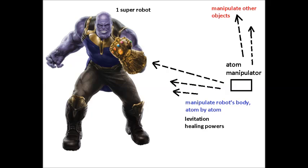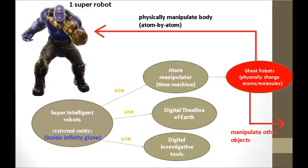This video contains the actual blueprints to building a robot version of Thanos, meaning I have to explain how a robot which is Thanos can perform every single superpower. Referring to diagram 26C, the super-intelligent robot is Thanos and he is equipped with the Infinity Glove. The atom manipulator is located inside the glove. An external computer comprising super-intelligent robots called virtual robots controls both the atom manipulator and the digital timeline of Earth to manipulate objects in the environment. The device can be used on Thanos or other objects — for instance, if Thanos wanted to fly, the Infinity Glove will generate enough pressure to levitate him. If Thanos had a cut on his chest, the glove will instantly heal his wounds.